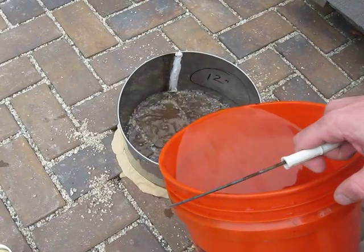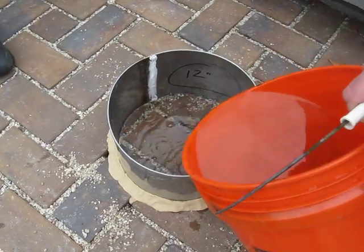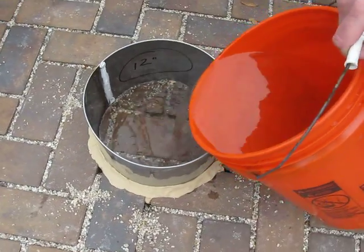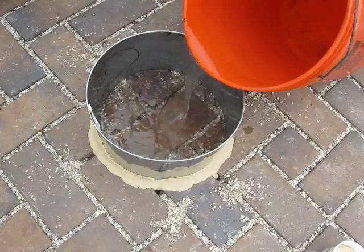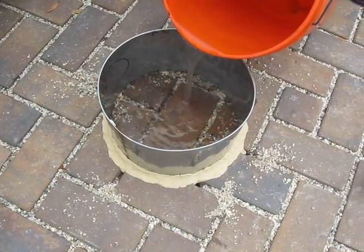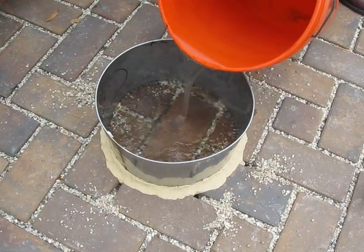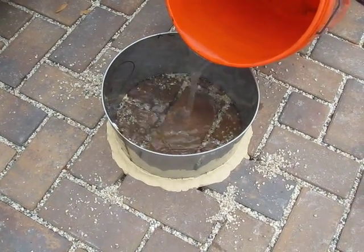We're keeping the constant head at between 4 tenths of an inch and 6 tenths of an inch. You can see the plumber's putty seals it off to make sure that there's no horizontal flow, so we have a constant head and we're measuring just the vertical surface infiltration.